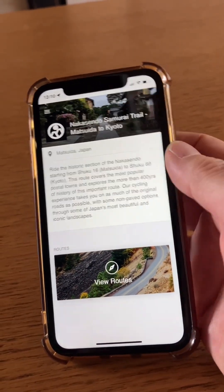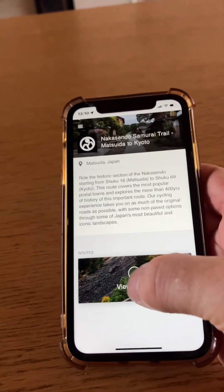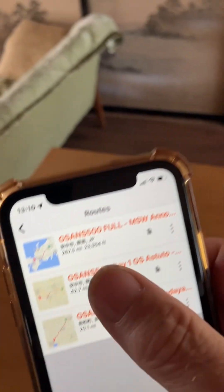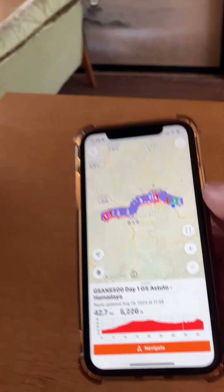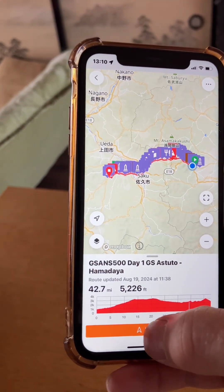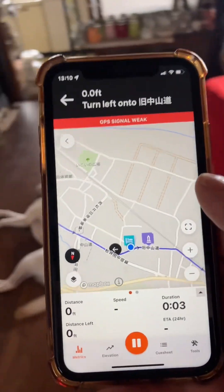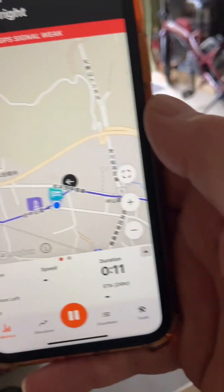This one is the Nakasendo Samurai Trail, Matsuida to Kyoto. I've got a few routes in here — let's just choose the first route. There we go, this is the route with a bunch of POIs on it. I'm going to hit navigate, and now it's ready — take it over three-quarters of a mile, turn right. It's already navigating!